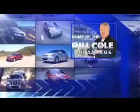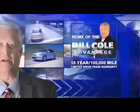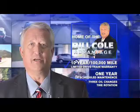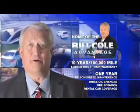This pre-owned vehicle includes a 10-year, 100,000-mile limited drivetrain warranty, a year of scheduled maintenance, including three oil changes, a tire rotation, and rental car coverage. Don't you deserve the Bill Cole advantage?